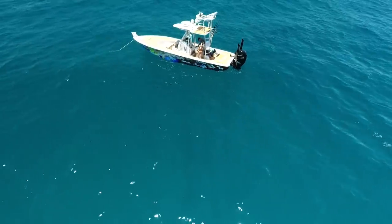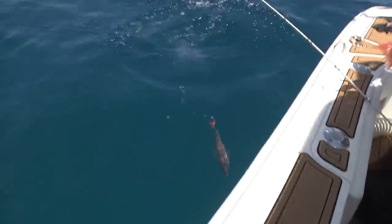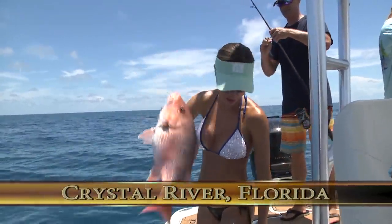Tell you what — with all these fish here, I'm going to let this one go. Get a bigger one. There he goes. Let that one go. Super fun fight.